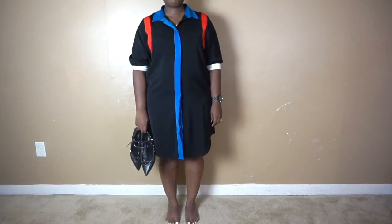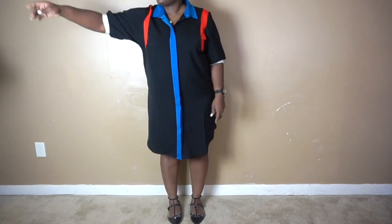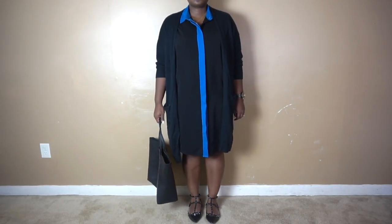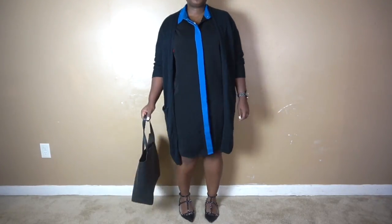I started off the first look by pairing the shirt dress with a long-line cardigan and embellished flats. I threw on my tote bag — this is a very easy look you can wear Monday through Friday and it's comfortable. For reference, this shirt dress is true to size.